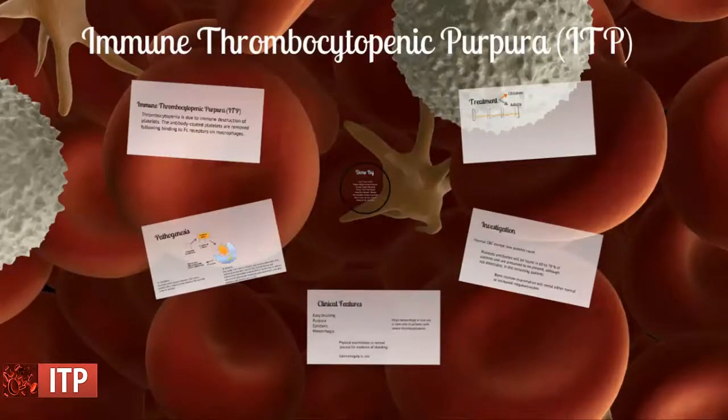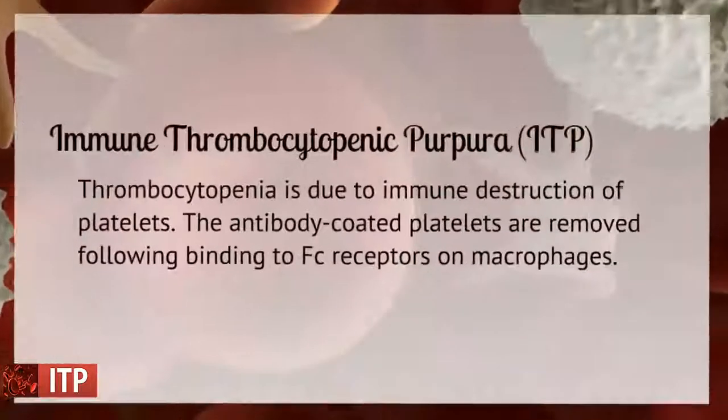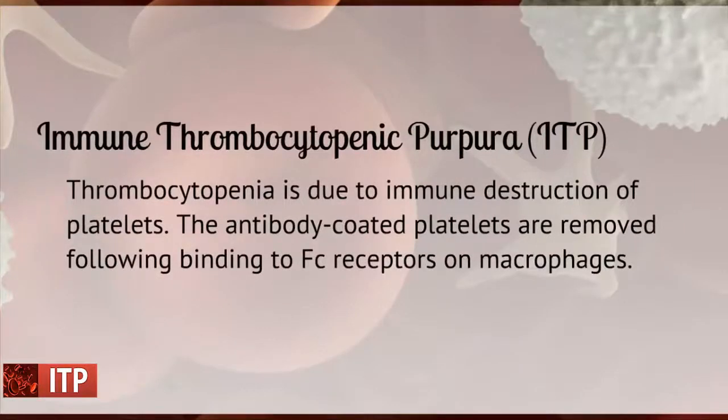Immune thrombocytopenic purpura is a thrombocytopenia due to immune destruction of platelets. The antibody-coated platelets are removed following binding to the Fc receptors on macrophages.